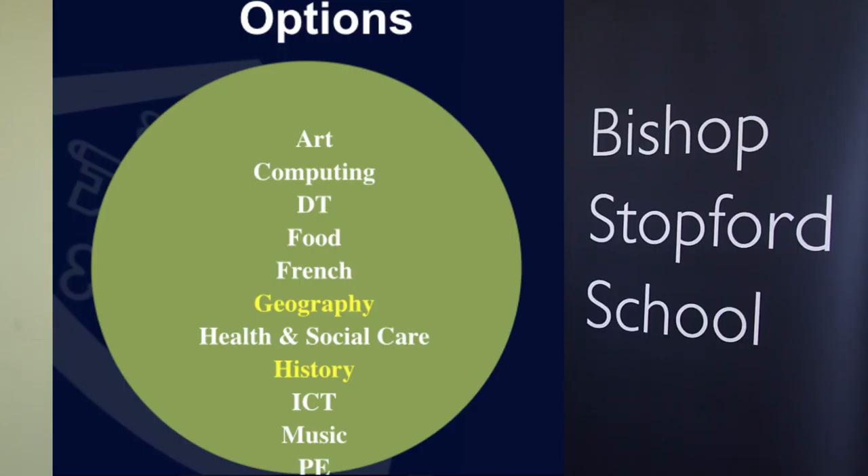You may ask why the options are arranged in that way and why students have to take geography or history. The government is recommending that the vast majority of students undertake the English Baccalaureate subjects, and there's more information in the options booklet about this particular issue.